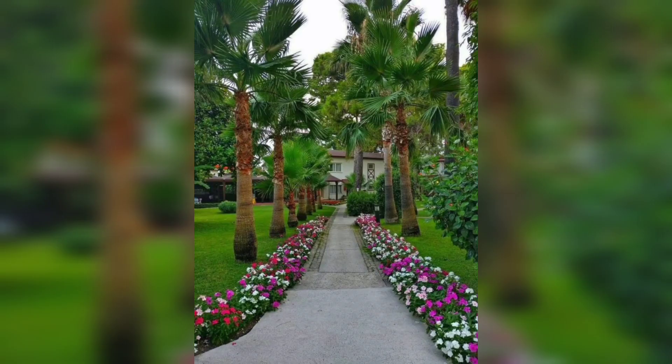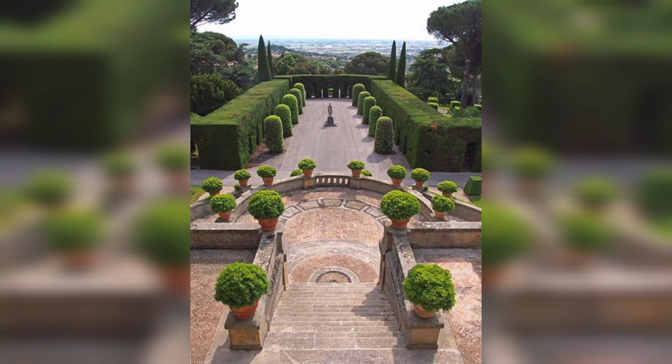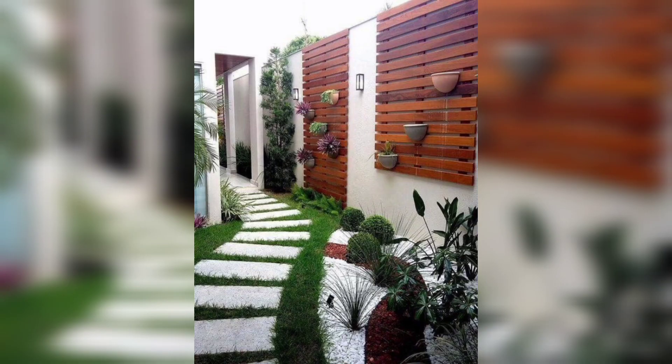If you have a large front yard, you can create a sitting area in your garden. You can place a small table and chairs in your garden to enjoy your morning coffee or to spend some quality time with your family and friends.